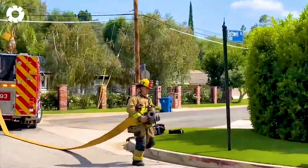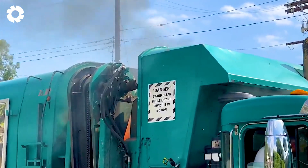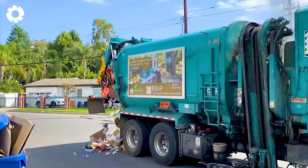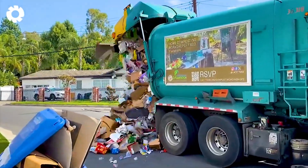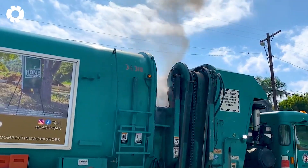Horrifying. In Tarzana, California, an LA City garbage truck suddenly caught fire. The hot engine was spewing black smoke. The driver reacted quickly, dumping all the garbage onto the road to cut off the source of the fire, preventing the fire from burning the truck.